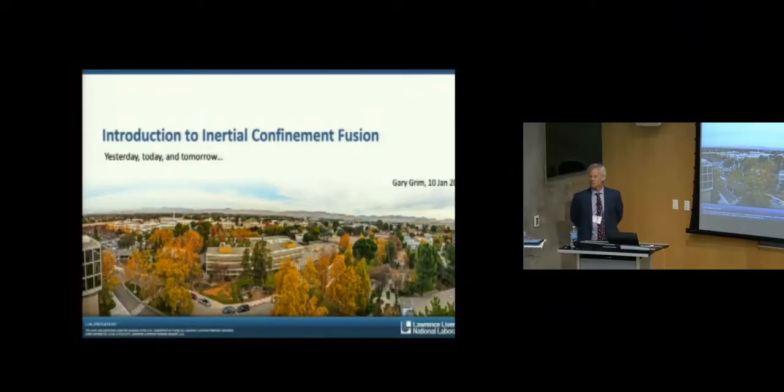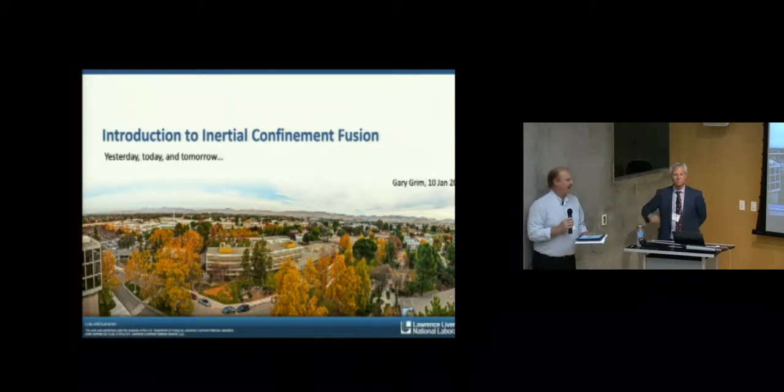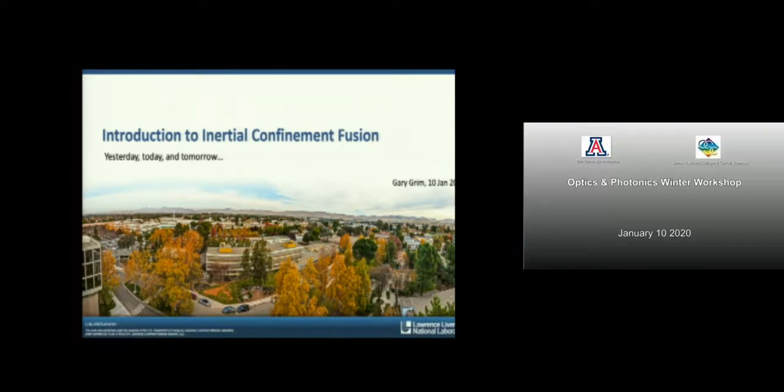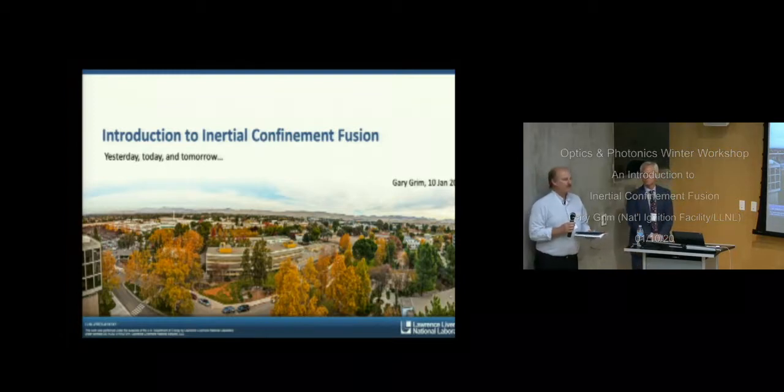It's a pleasure to welcome you for this last morning. We have a very interesting day of presentations for you again today. The keynote address this morning is going to be given by Dr. Gary Grimm from Lawrence Livermore National Laboratory.